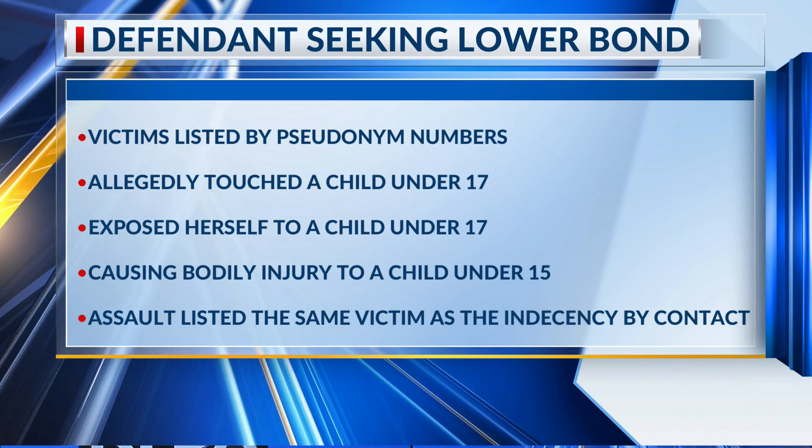Wichita County residents will soon have easier access to safe rooms thanks to a newly approved residential rebate program grant. Tyshaan Dawson has more on the qualifications and how you can apply.